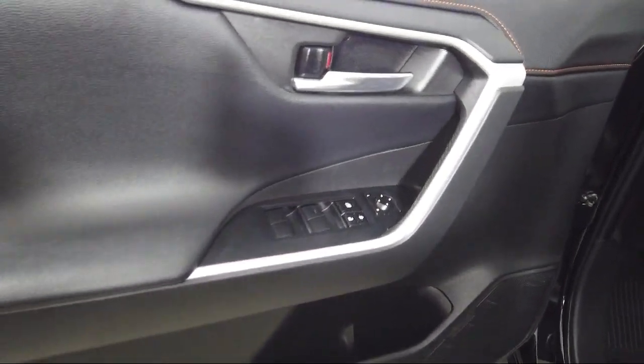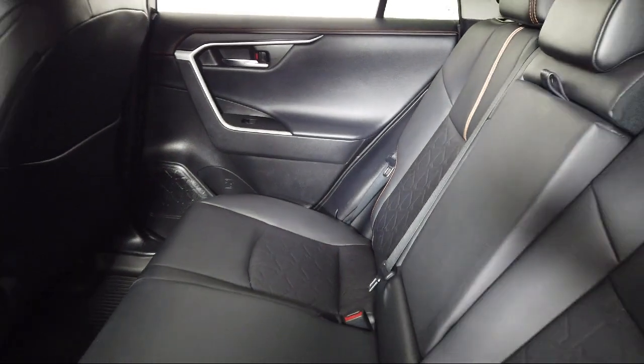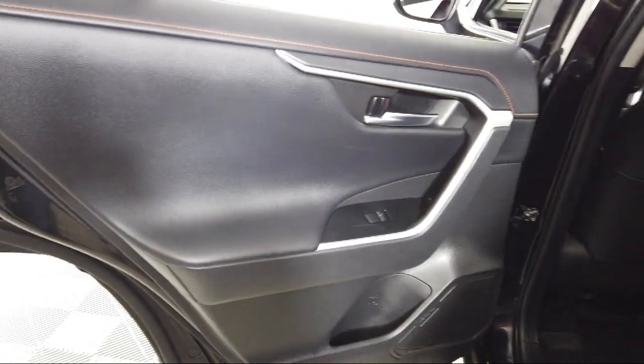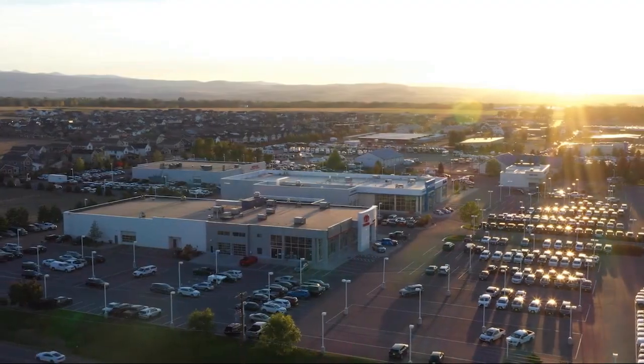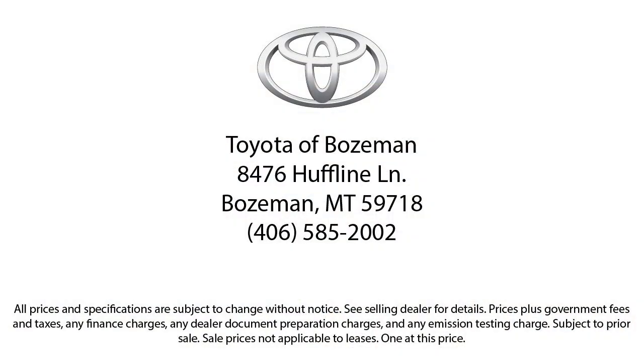So come see us today at Toyota Bozeman, where we are community born, community driven. Thank you.